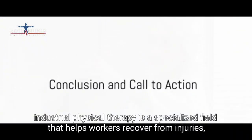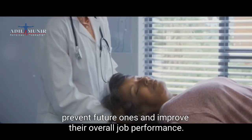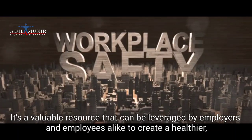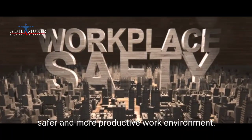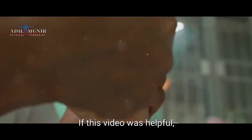To wrap it up, industrial physical therapy is a specialised field that helps workers recover from injuries, prevent future ones, and improve their overall job performance. It's a valuable resource that can be leveraged by employers and employees alike to create a healthier, safer, and more productive work environment.